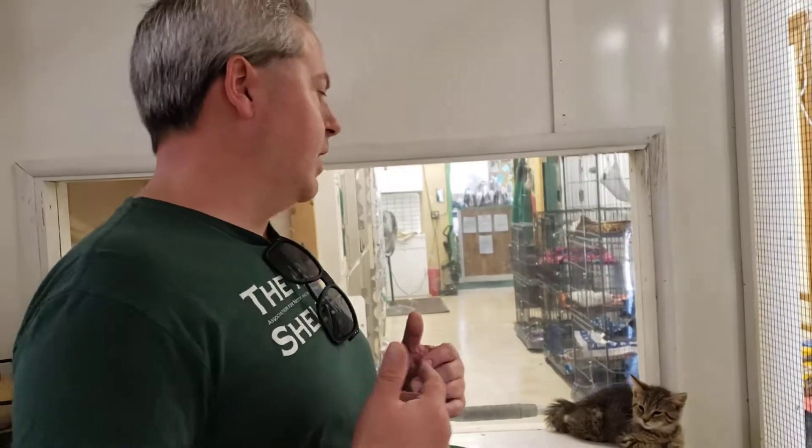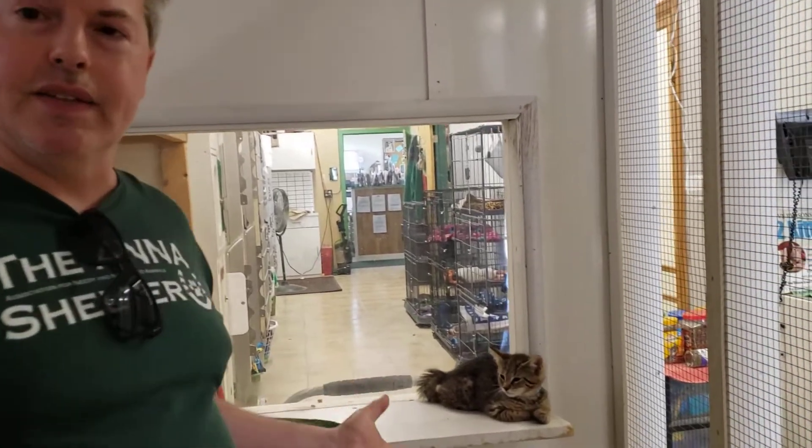Hello, everyone. Thanks to Star 104, we're bringing you Anna's Shelter, quarantine edition. We are at the shelter and essentially showing you kittens.